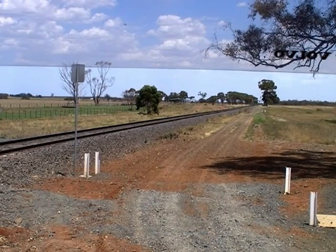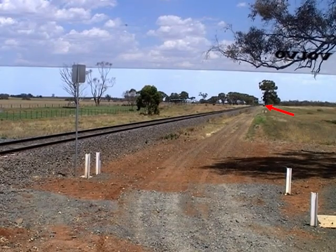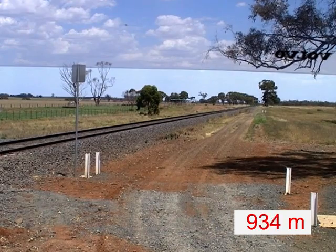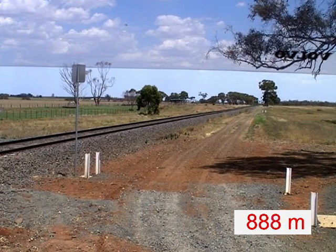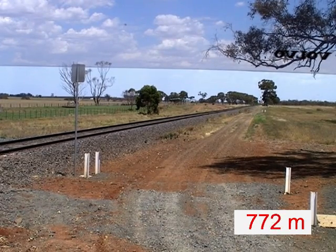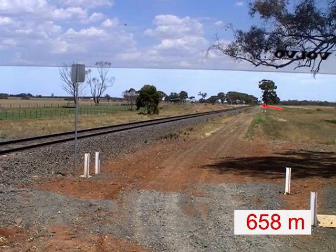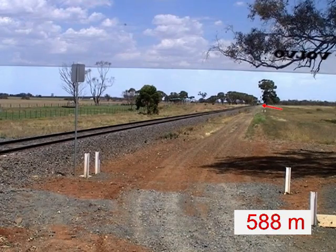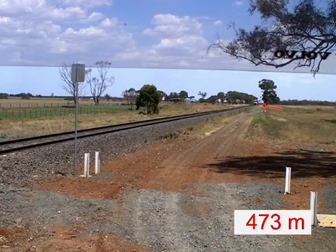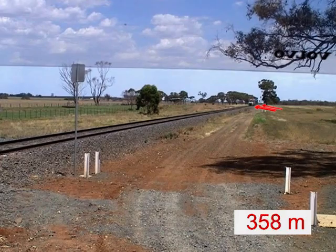Let's look at this again. Here is the train. Here is the last safe point for the AAB combination to move off. Here is the last point for the B double, and here is the last point for the semi-trailer.